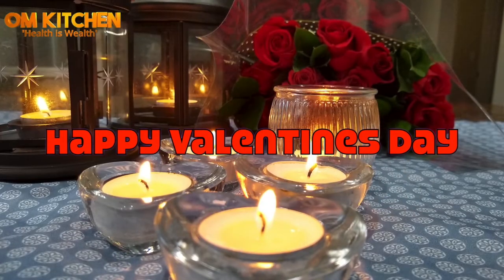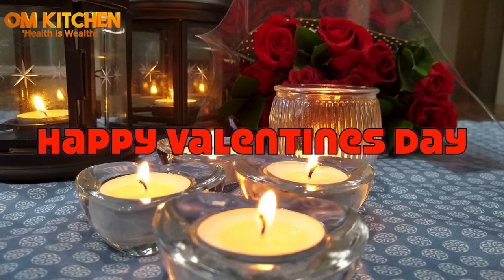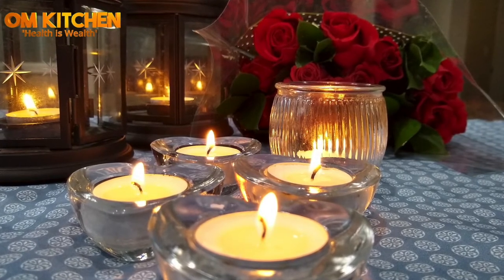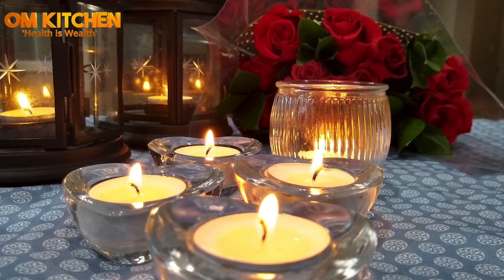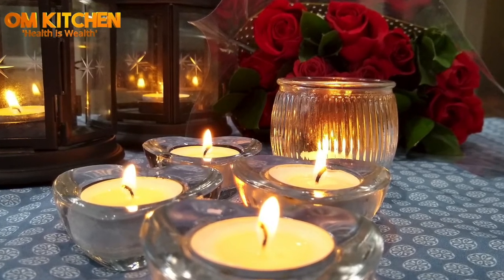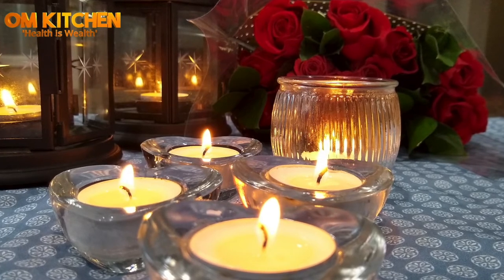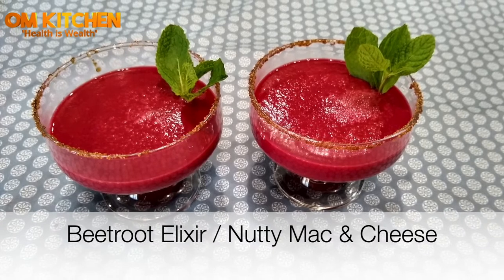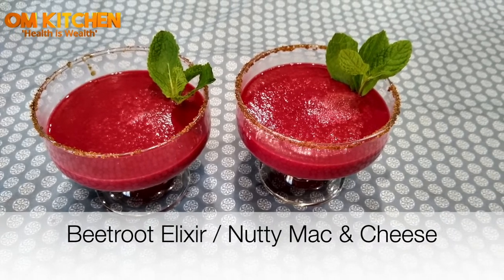Hi friends, happy Valentine's Day. My name is Meena Selva and welcome to my home kitchen. Vegetables, fruits and nuts have impressive health benefits. In my video I have included two comfort foods to enjoy on Valentine's Day. Let's dive in and look at the recipes. The first one is the Beetroot Smoothie.